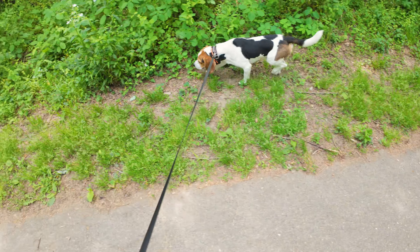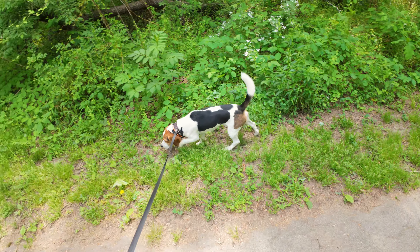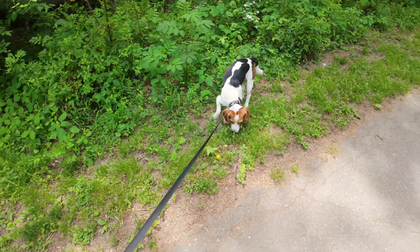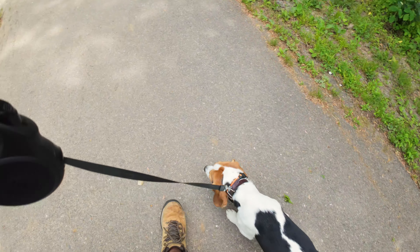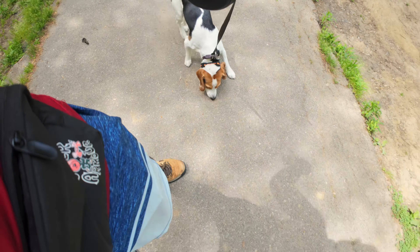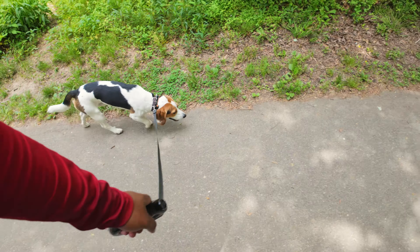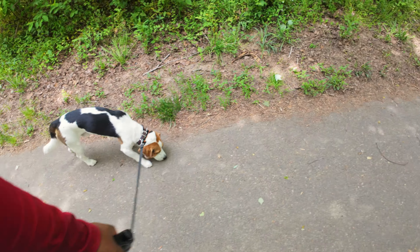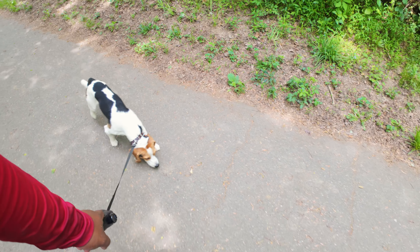Good — he actually checked back a little bit on his own there. I'm going to do it again since he's pretty far out. I'm trying to wait until he's pretty far and his nose is in something, but not so long that leash pressure activates. Good boy, come — good job! He's still a little bit surprised by the beep, but it's nothing too bad.